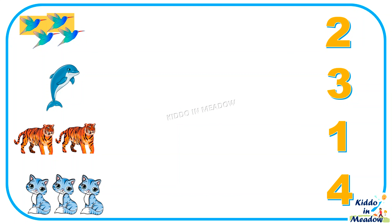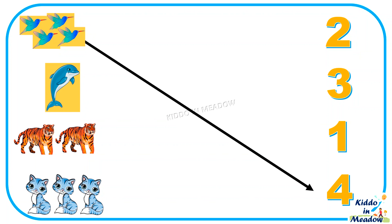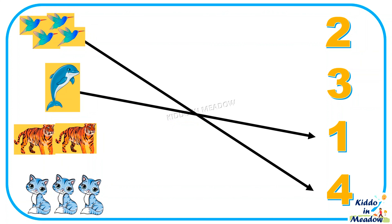1, 2, 3, 4 — 4 birds. 1 dolphin. 1, 2 — 2 tigers.